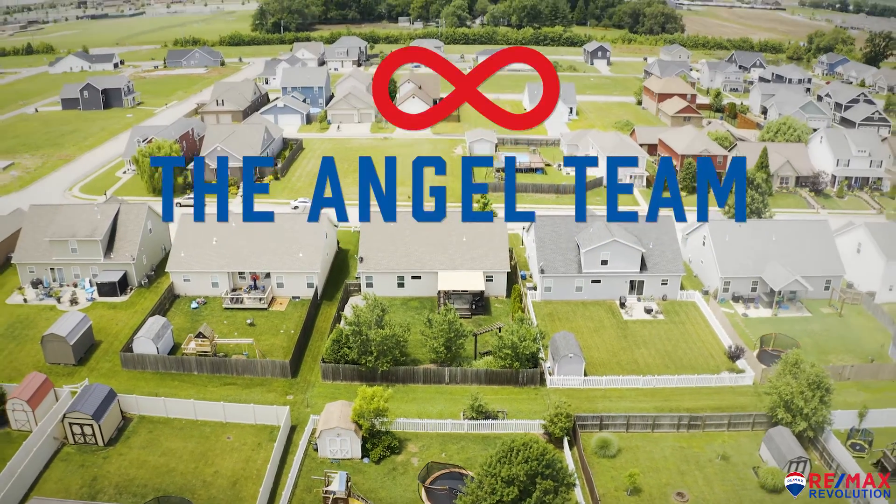Parting is such sweet sorrow, but we need to wrap up this tour. We are the Angel Team with REMAX Revolution.